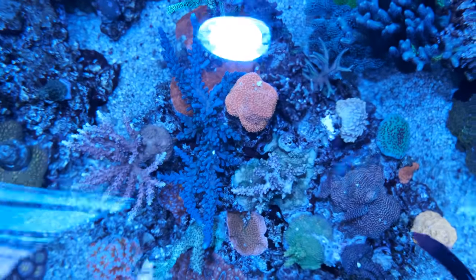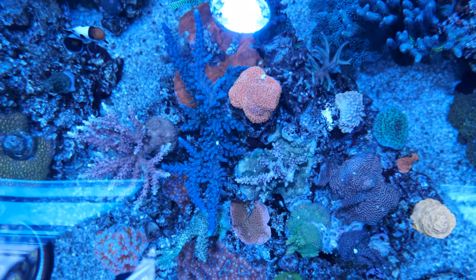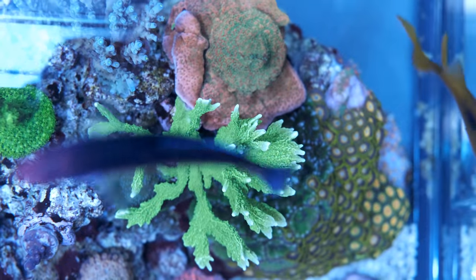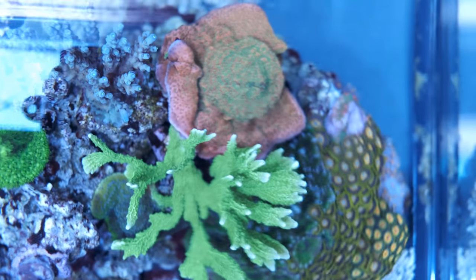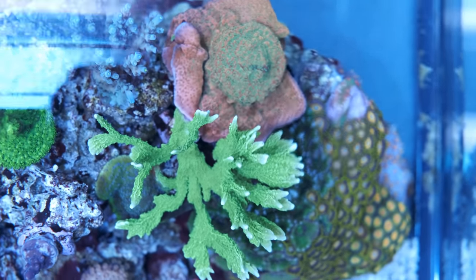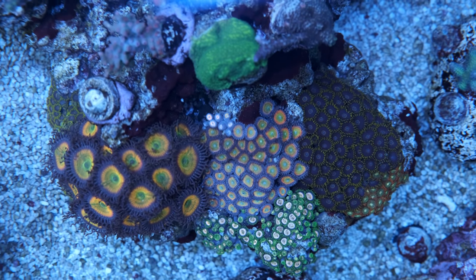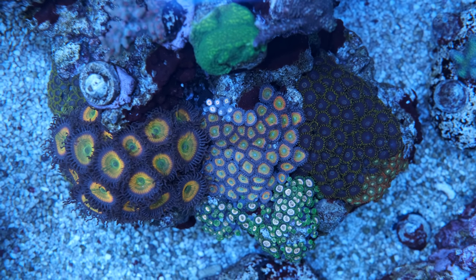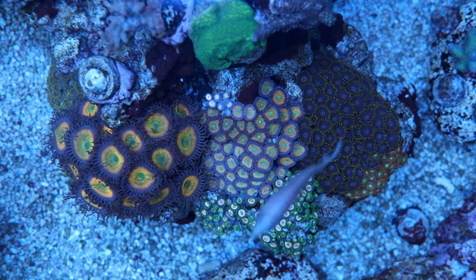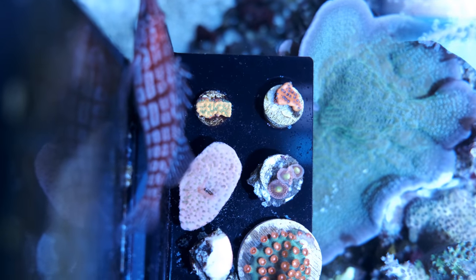It's easy to see a snapshot of a tank on social media and think it's pristine, but the reality is that's rarely the case — almost every tank will be hiding some dirty secrets. In my case that's currently limited to a few frags browning out and a couple of fish going rogue, but there's always something waiting around the corner. I've taken a lot of footage from top down for this video because corals look so much better when you're not looking through a panel of glass.